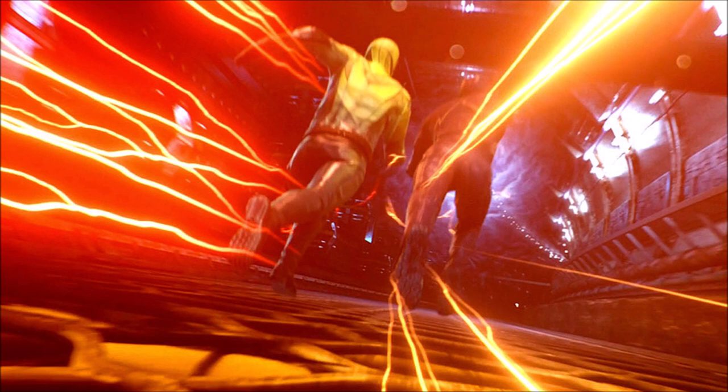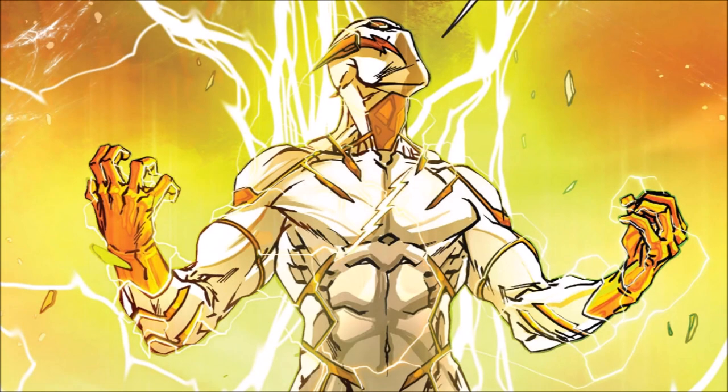So there is a possibility that Godspeed, when he arrives, can manipulate how fast we think of him because maybe his lightning's a different colour because he slows down or something like that.